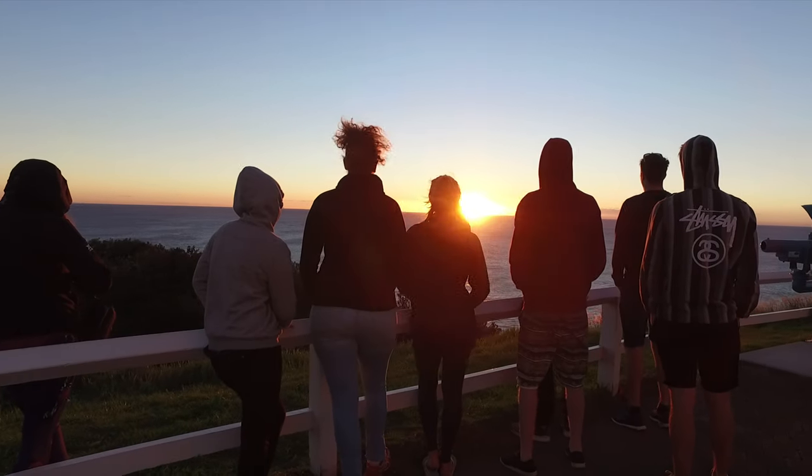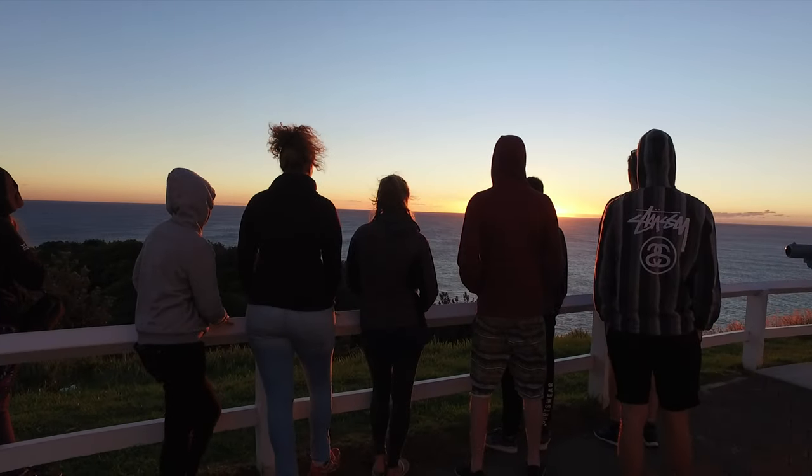Extra bonus points if you head up there for sunset or sunrise — it's the first place in mainland Australia to get the sunrise every day, so it's a beautiful sunrise vibe there, and the sunsets across the bay are epic too. If you don't want to walk up, you can also drive up and park at the car parks there, but the lighthouse walk is the best way to see it.